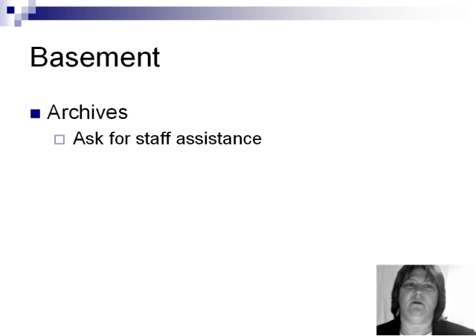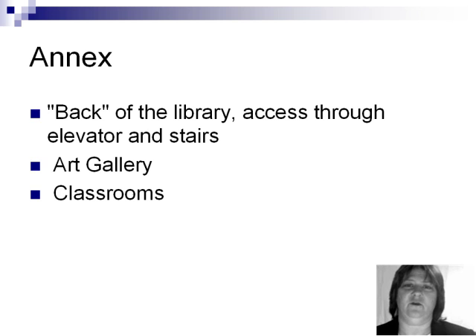In the basement are the Stillman College archives. Please ask a staff member for assistance if you need to access this information. The annex, or the back of the library, offers access through the elevator and the stairs, and also contains an art gallery and classrooms.